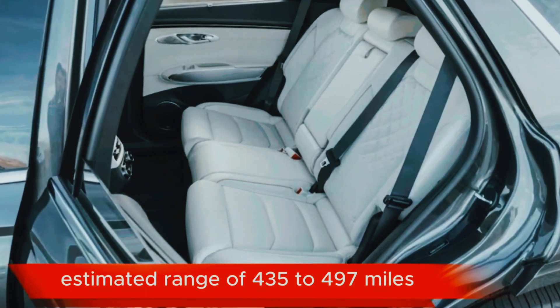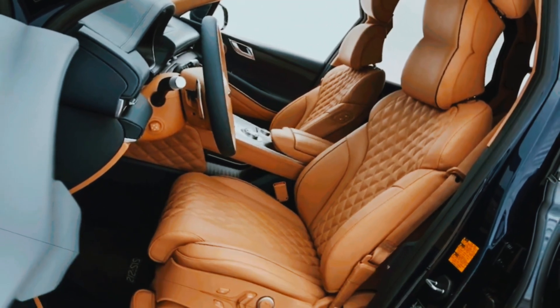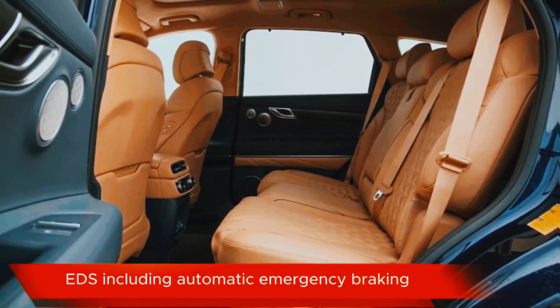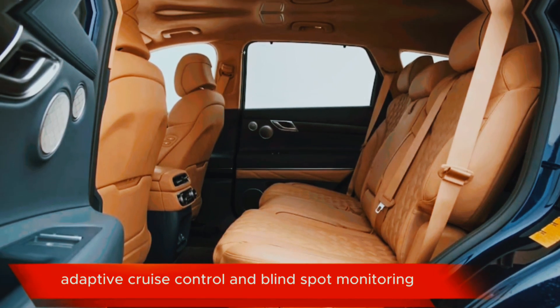Estimated range of 435 to 497 miles. Technology: advanced driver assistance systems (ADAS), including automatic emergency braking, lane departure warning, adaptive cruise control, and blind spot monitoring.